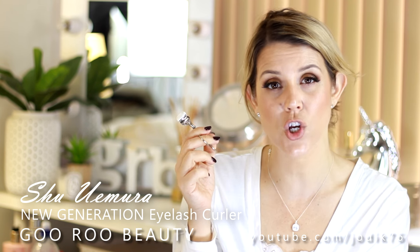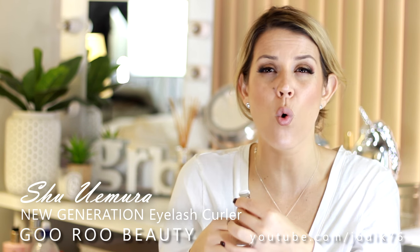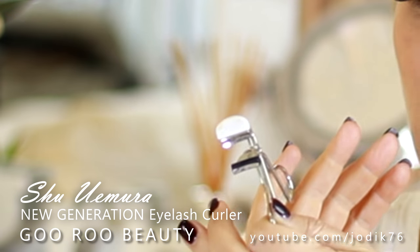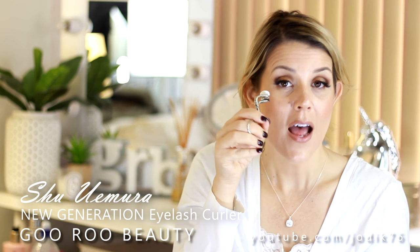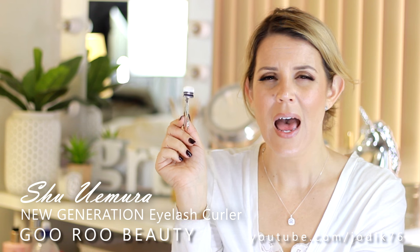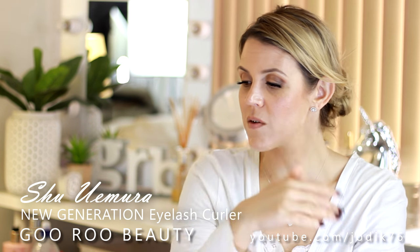I've got these eyelash curlers from Shu Uemura — Tarte also makes an equivalent. One of my issues with eyelash curlers over the years is that they don't match the shape of my eye, or I can't get all my lashes into the clamp, making them uncomfortable and awkward. This eyelash curler has an open end — it's quite short, and the benefit is that it suits any eye shape and any lash line shape. You can clamp your lashes without worrying about width or where the edges are. It's also great for joining your falsies — it meshes your real lashes into your falsies for a seamless, more natural look. I love these curlers, and they're a huge advance from traditional ones.